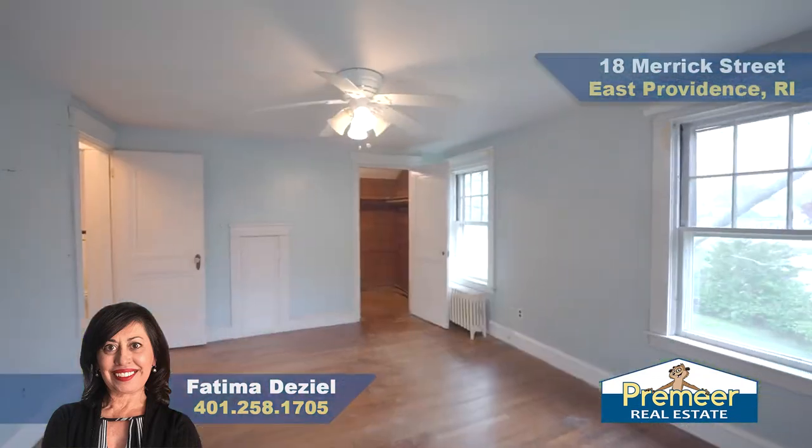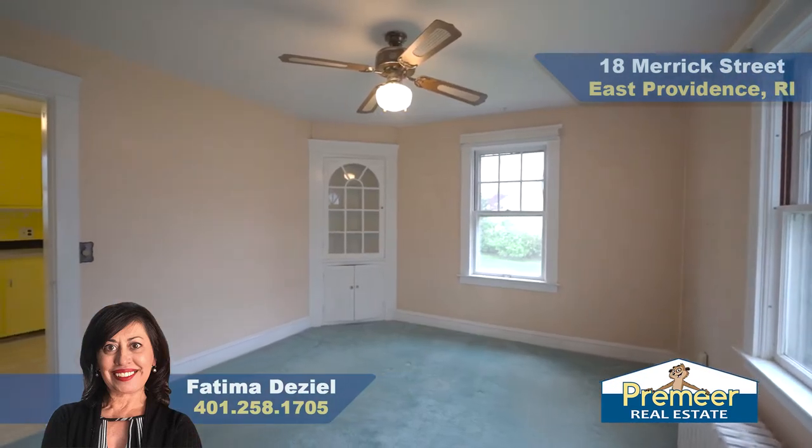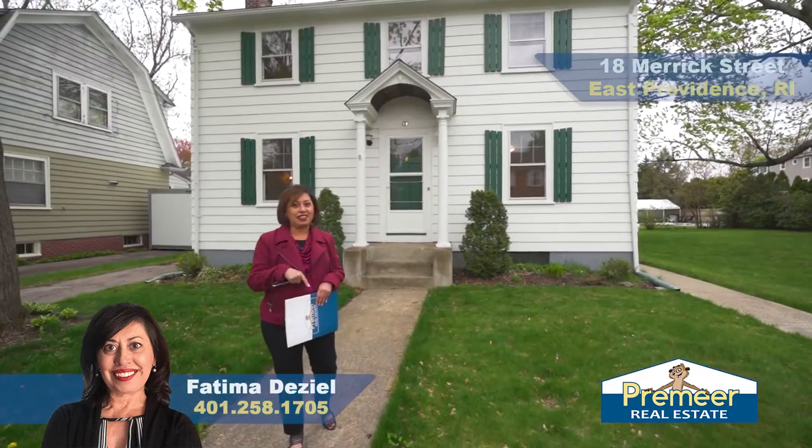We have a spacious lot here. The home features three bedrooms, one full bath, a kitchen, dining room, and a nice sized living room that leads out to your sun room. Let's take a walk inside and see all around.